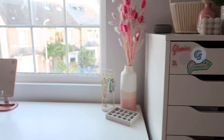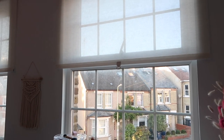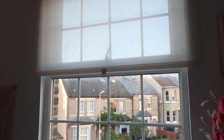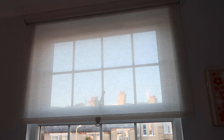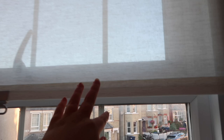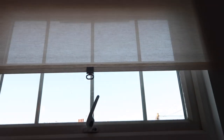Moving on to my desk area - I'm going to quickly talk about the blinds first because you might notice I no longer have curtains. I've now got blinds which I'm so happy about - it's something I've wanted for so long. They look so much neater than curtains, especially since my old curtains used to bunch up in the corner and look messy. These blinds are from IKEA, about £25 each, and I really love them because they let in so much natural light. They look sheer but people can't see through from the other side.